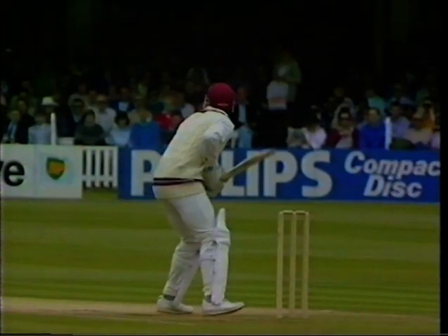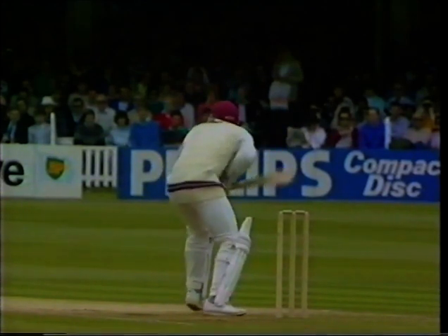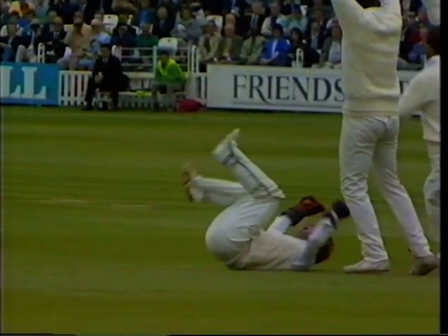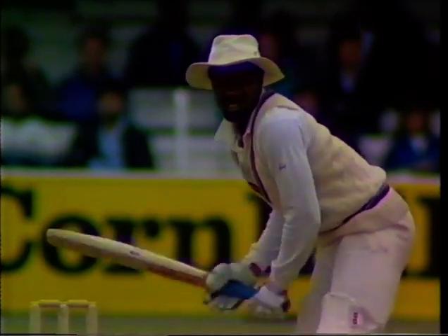Just one more look at the fall of Desmond Haynes' wicket — on or about off stump. So many nicks to the keeper and slip we've seen in this match. And now Small to Richardson.